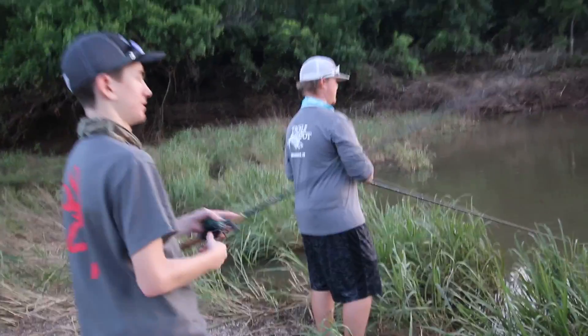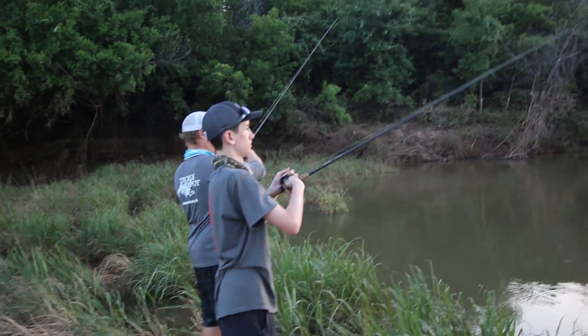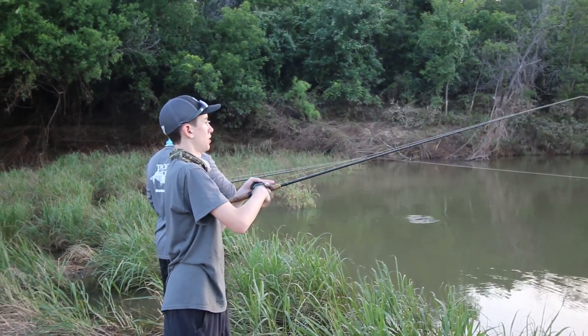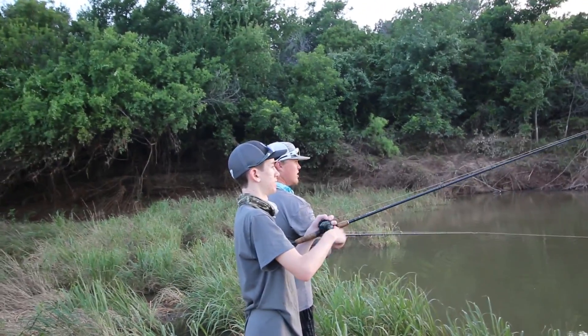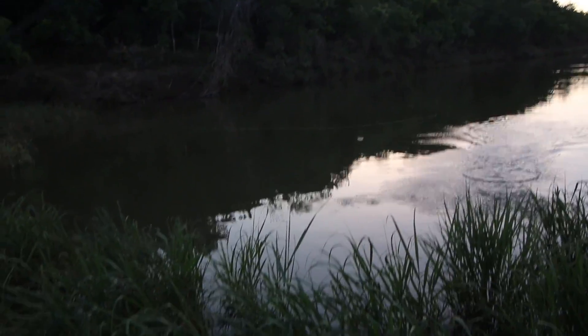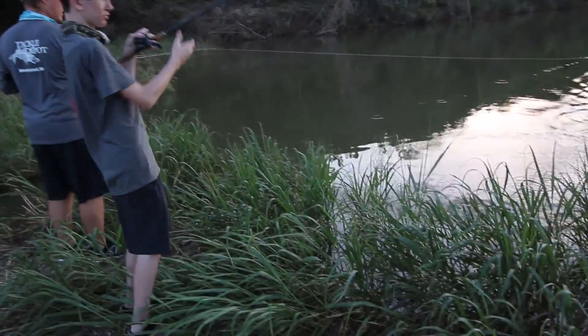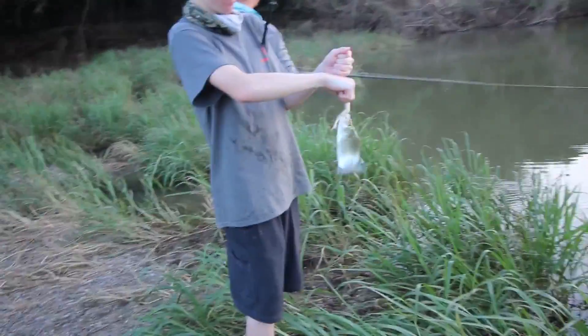Okay here we go, let's see how it's done — let's see how long it takes. Counting: one, two, three... eleven! Every single time, without a doubt. This is actually a smaller one. Yeah, that's a dink — we've been catching the freakin' magnum sand bass.